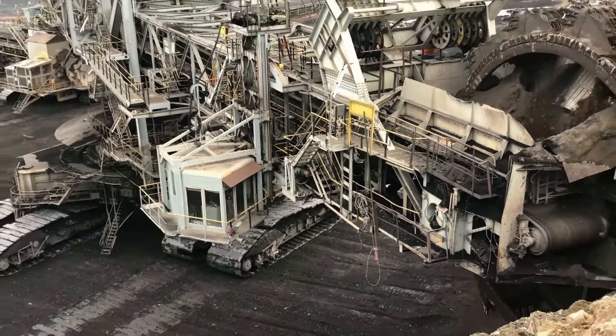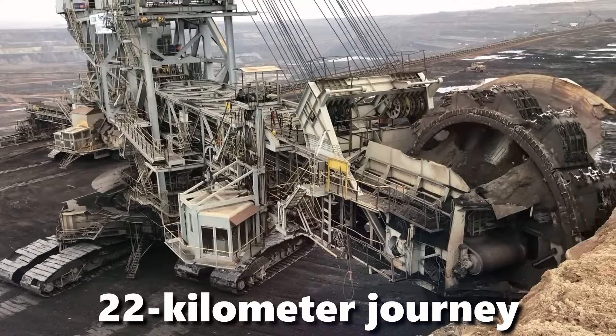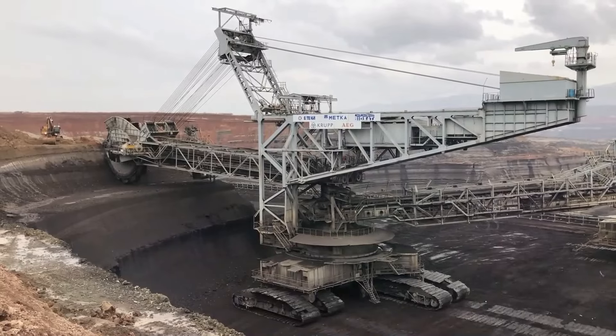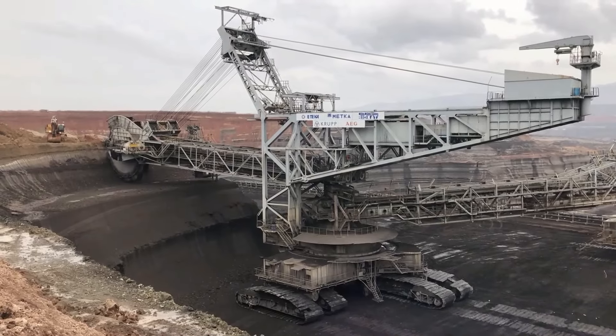In 2001, this massive excavator embarked on a legendary 22-kilometer journey, conquering diverse terrain — farmlands, minor roads, rivers, and even a railroad track. Talk about a real-life transformer!